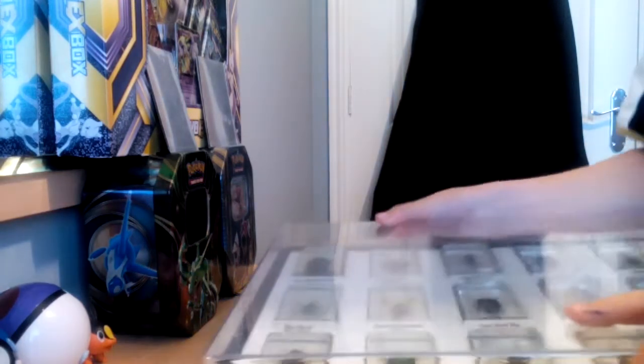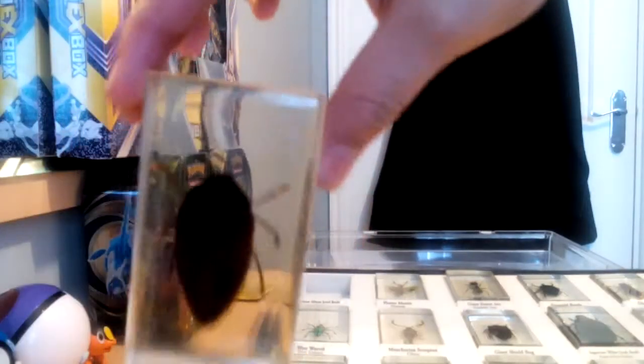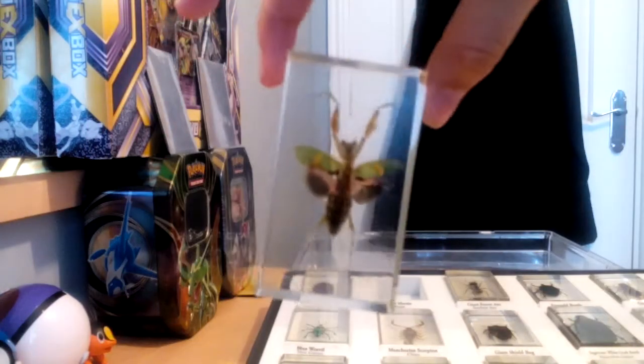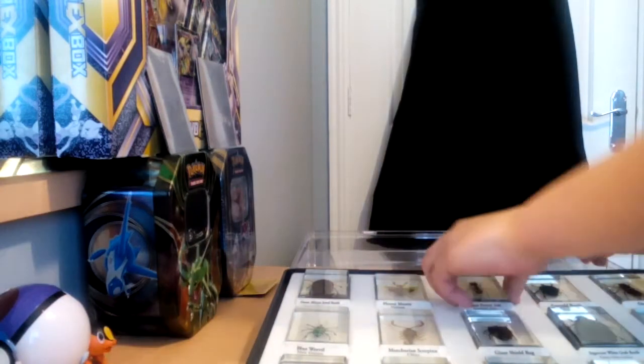This is my first ever case that I collected and it is full. We have the Green African Jewel Beetle, Flower Mantis — its bum looks like a grenade, I am being quite honest. Giant Forest Ant.